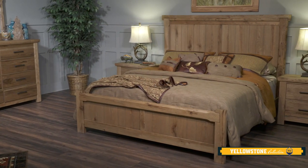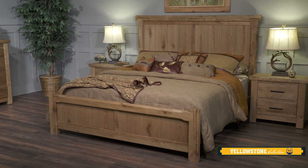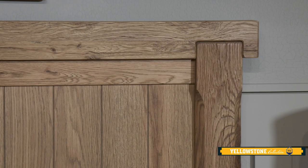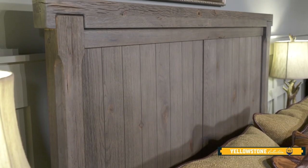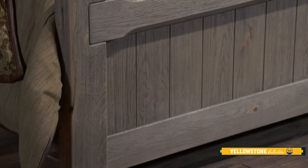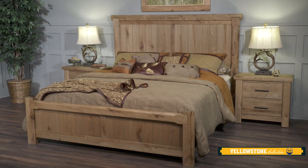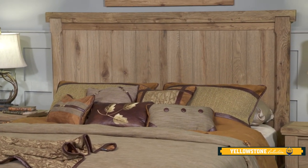We also offer the American Dovetail Bed, a substantial poster bed that features a prominent dovetail joint in the top corners of both the headboard and footboard. We offer a corresponding dovetailed mirror that ties into the design features of the American Dovetail Bed.